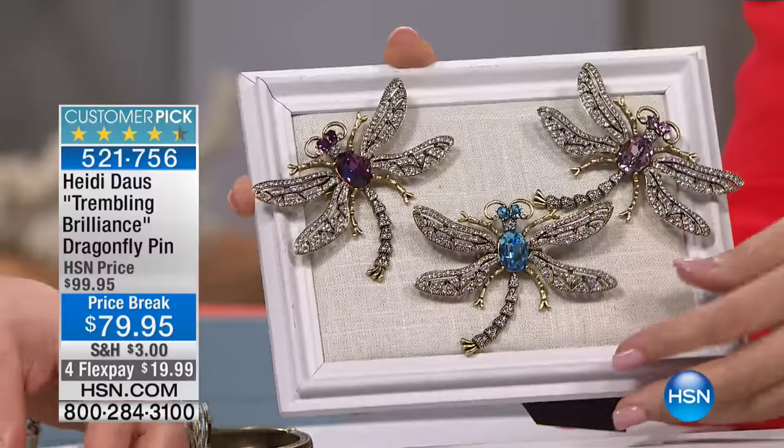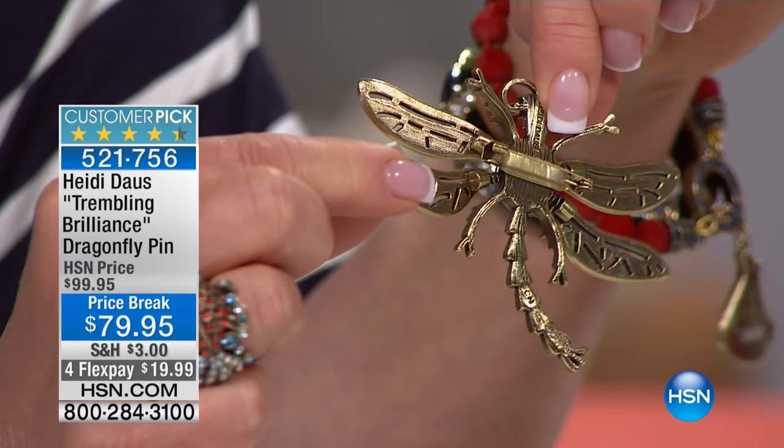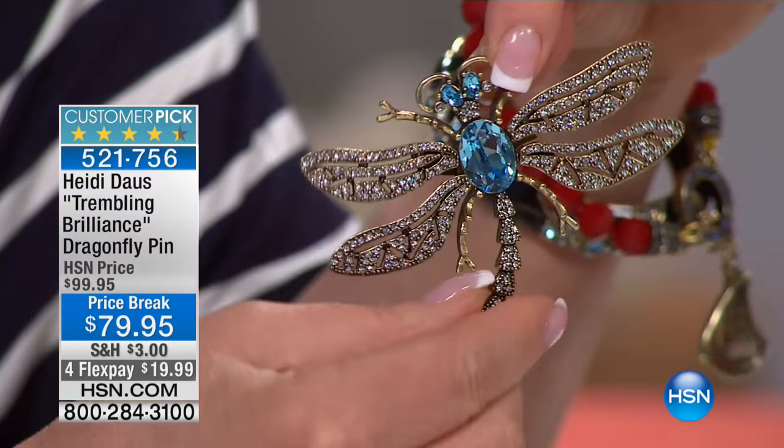Each one of those pins is soldered on. I'm going to show you the back — they're literally springs. Can you see that? Come in as close as you can get. See, each one of these wings is different, and when you walk, they just absolutely are brilliant.